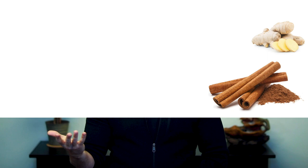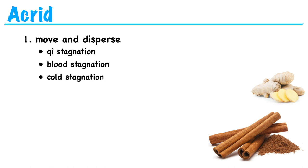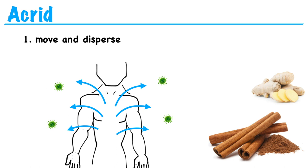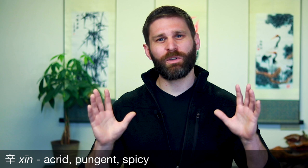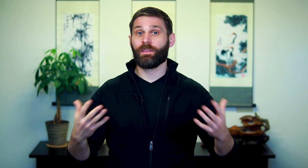And that brings us to the next flavor, which is acrid. The acrid flavor moves and disperses. So anytime we're dealing with stagnation, whether it's chi stagnation, blood stagnation, or stagnation due to cold, we'll likely use acrid herbs to move and disperse. When we say that acrid herbs disperse, that also means they disperse outward to expel pathogenic influences from the exterior levels of the body. So we can also say that acrid herbs promote sweating to release the exterior. The taste of acrid can be described as pungent or even spicy — think ginger, garlic, onions, and cinnamon. And since acrid herbs are dispersing and drying, we'll want to use caution in cases of deficiency. Basically, if a person is already low on chi, we don't want to disperse what little chi they have left.